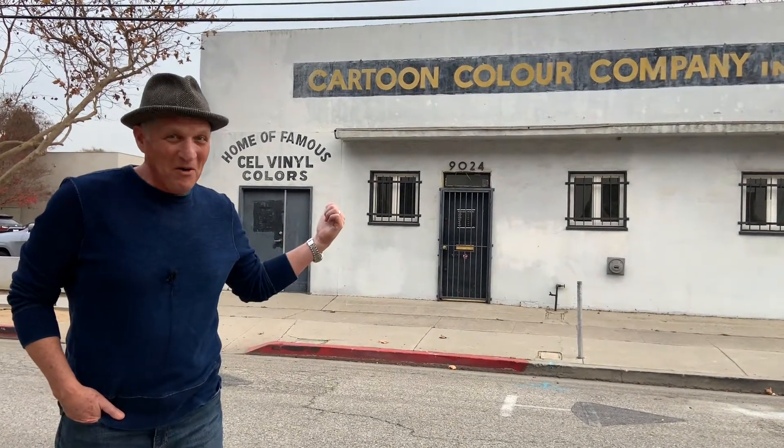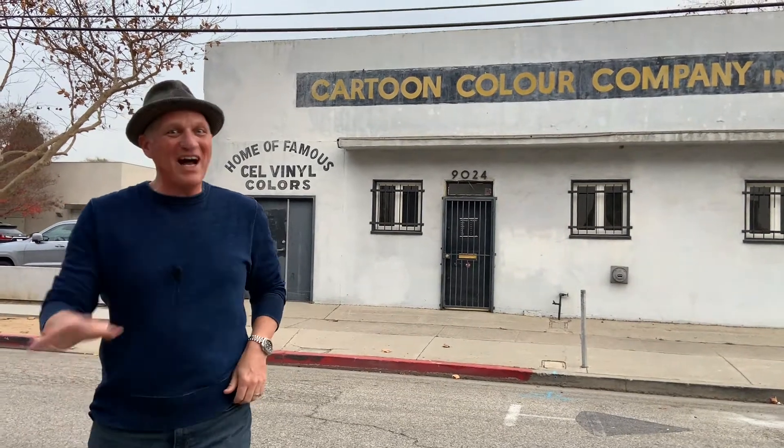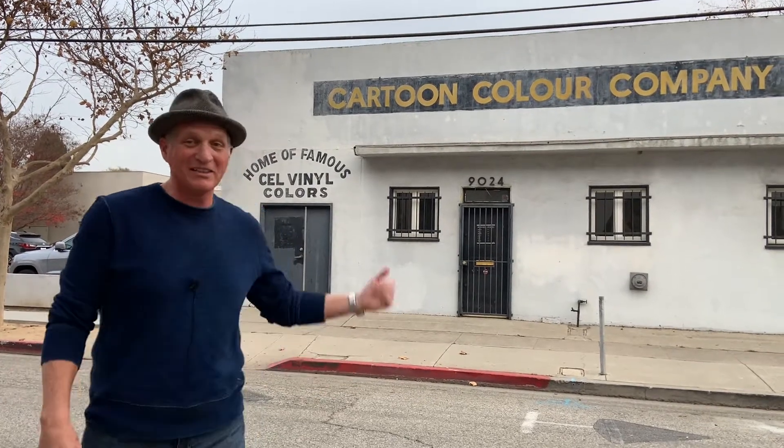I'm in beautiful Culver City, standing in the middle of Linblade Street in front of the Cartoon Color Company, home of famous cell vinyl colors. And ironically, I'm standing right behind Sony Pictures Animation Studios.